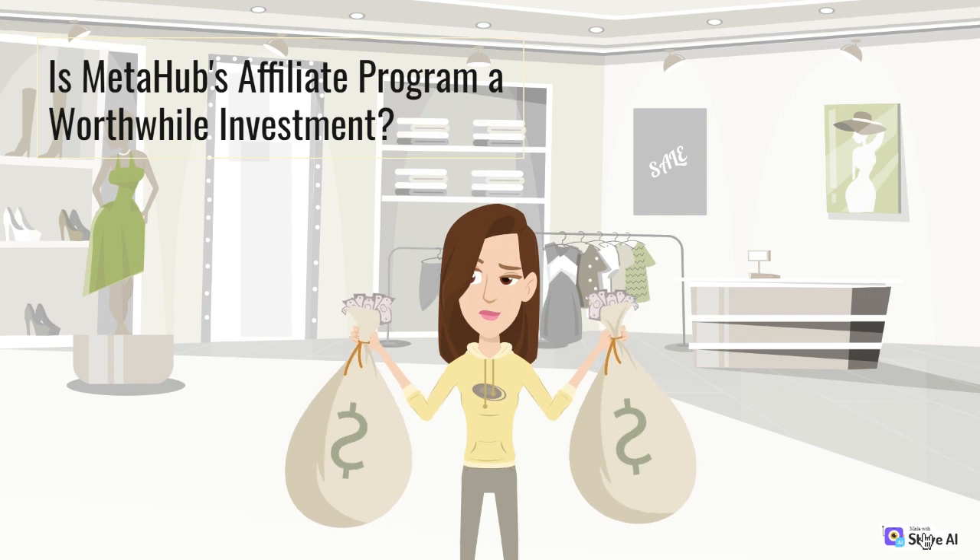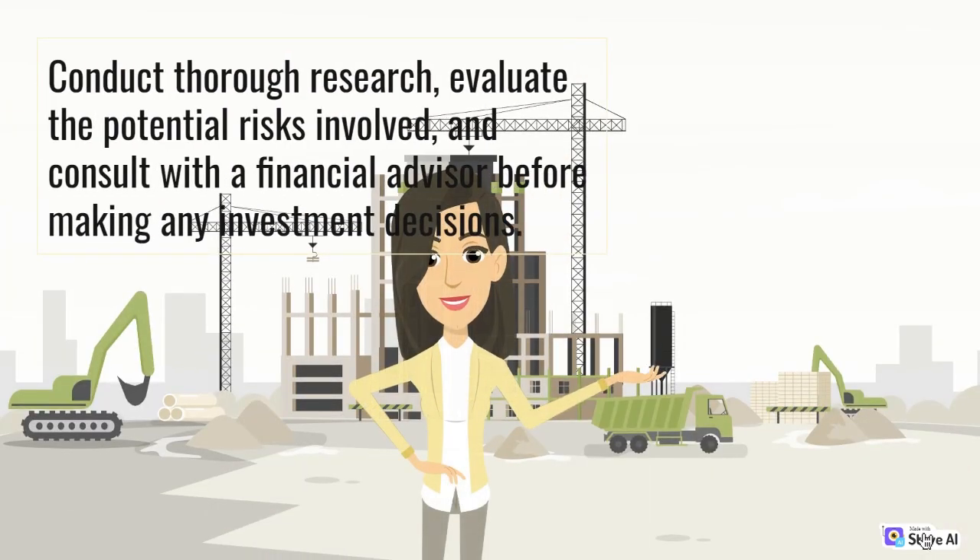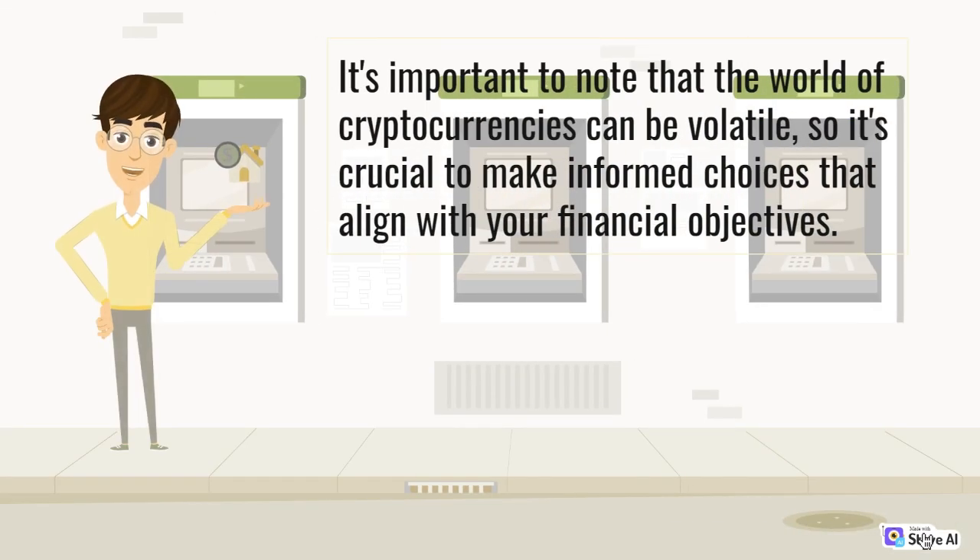Is MetaHub's Affiliate Program a worthwhile investment? Like any investment opportunity, it's essential to carefully consider whether MetaHub's Affiliate Program aligns with your personal goals and risk tolerance. Conduct thorough research, evaluate the potential risks involved, and consult with a financial advisor before making any investment decisions. It's important to note that the world of cryptocurrencies can be volatile, so it's crucial to make informed choices that align with your financial objectives.